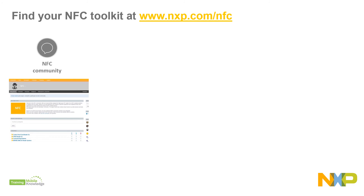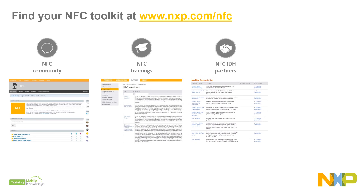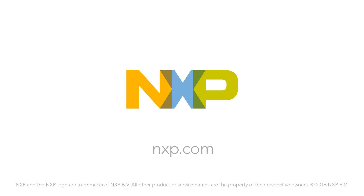Find more resources about NFC in our technical community, our online training academy, our independent design house program, and our product selection app. More information at www.nxp.com.